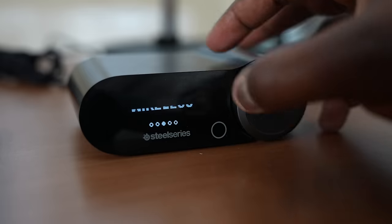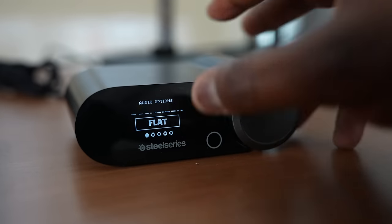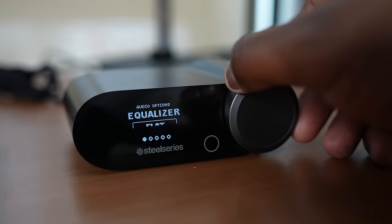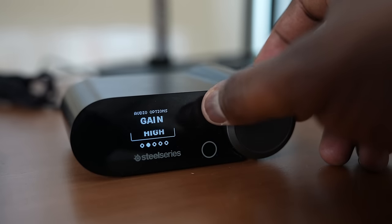The base station itself allows you to go in and customize — you can directly customize EQs and all the management within the headset itself. The headset is super comfortable and light, and it also has built-in active noise cancellation, both for the microphone — called the ClearCast Microphone 2.0 — as well as for the headset itself.